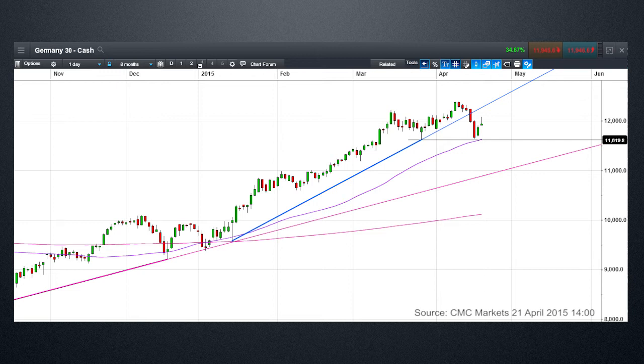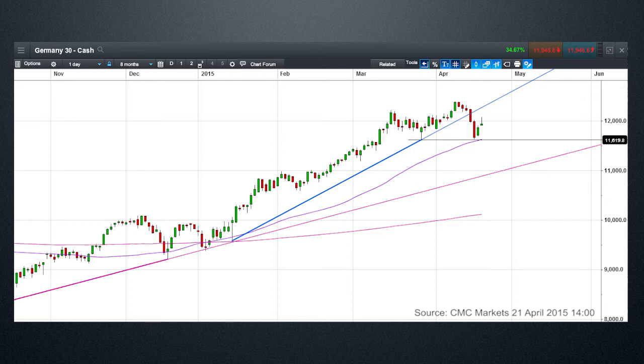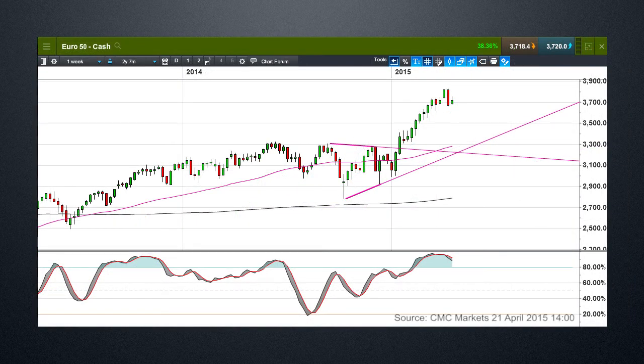Let's now move that across to the Eurostoxx 50. Again, it's a similar sort of story. This is the weekly candlestick chart and once again we can see a very negative candle. It's not as negative as the one on the German DAX, but nonetheless it does paint a little bit of concern that maybe we could be on the cusp of a correction. Key support level is around about 3,600. So once again keep an eye on that. And the fact is that despite the early rebound that we've seen at the beginning of this week, we still remain quite a way short of recovering the losses that we posted last week.